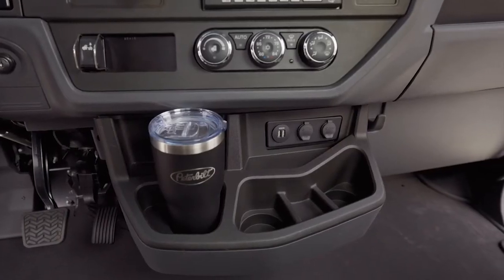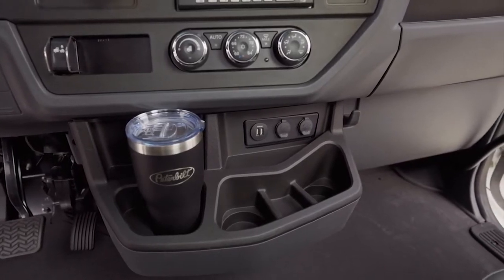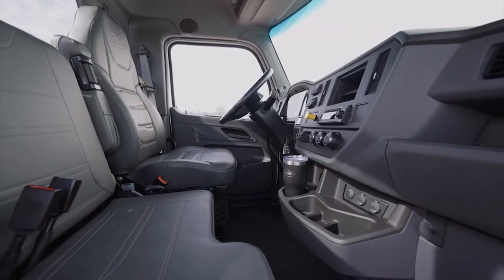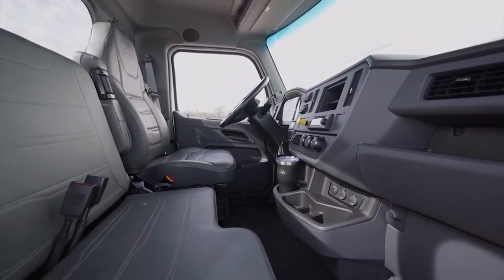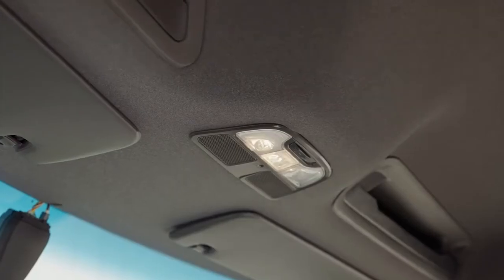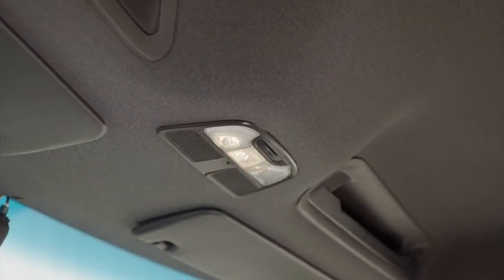The center console contains three cup holders, two USB ports, and two 12-volt power outlets standard. Interior trim colors are charcoal and gray. Durable cloth and vinyl prevent wear and tear and are easy to clean. The center dome LED light is equipped with two reading lights, microphone, knock sensor, and a pin light.